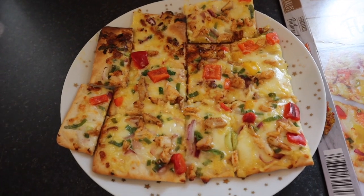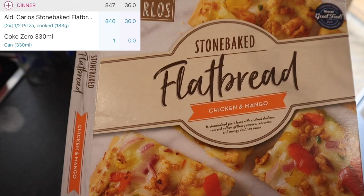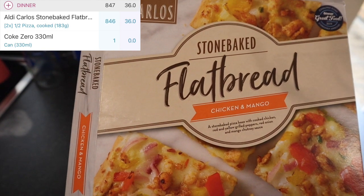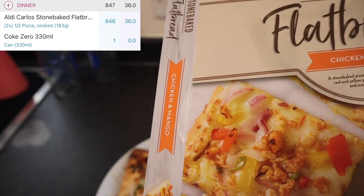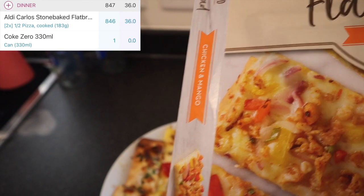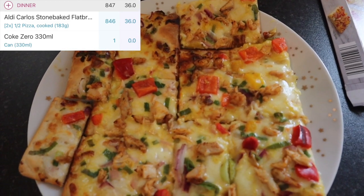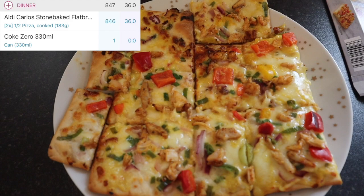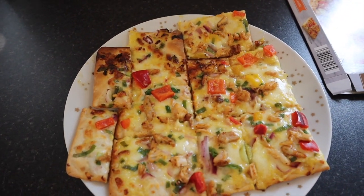So this is what I'm having for my dinner — it is a stone baked flatbread from Aldi, the chicken and mango one. It is a stone baked pizza base with cooked chicken, red and yellow grilled peppers, red onion and mango chutney sauce. It smells incredible and this is 846 calories. I'm not having anything else with it, I'm going to pick on this while I edit today's video.